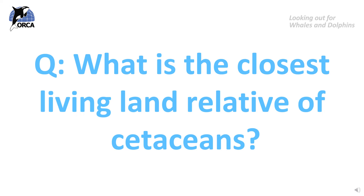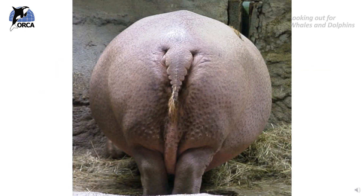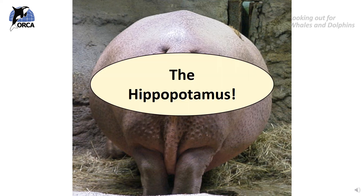So what do you think might be the closest living land relative of the cetaceans? Take a moment now to pause this video and discuss with your classmates what sort of land animals that live today might be distantly related to the whales and dolphins. I can give you a clue - it's a large mammal that also likes being in water. The closest living land relative of the cetacean is the hippopotamus. Both the whales and the hippopotamus shared a common ancestor that lived around 50 million years ago.